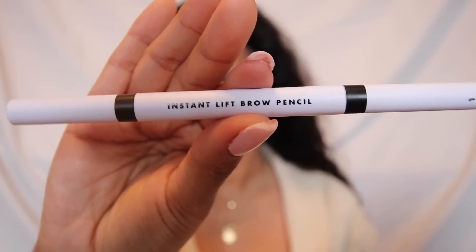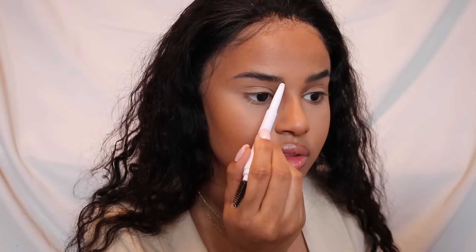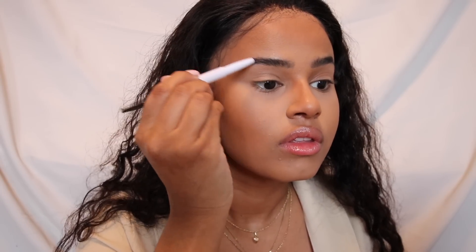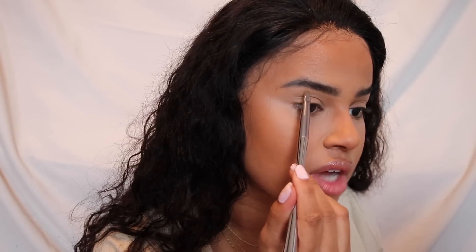This is the ELF Instant Lift Brow Pencil and I got both black and brown, but I'm just going to use brown because it looks most natural on me. I don't like the way my eyebrows look today — it's crazy because I do this a million times and the one time I do it on camera for you guys, I don't really clean up the top as much.